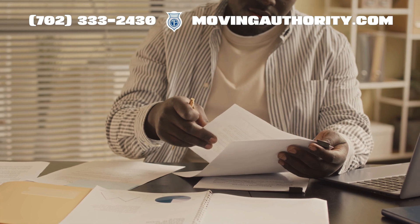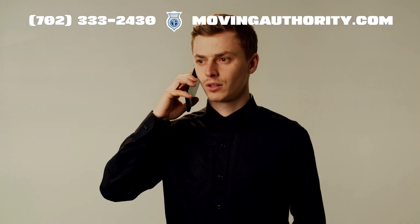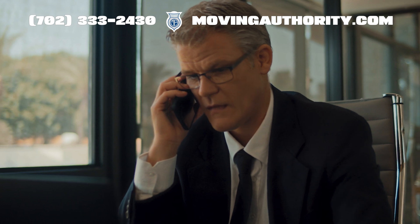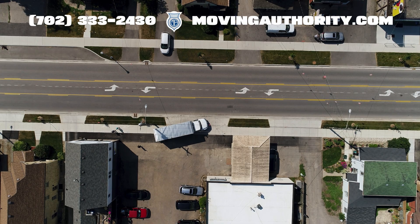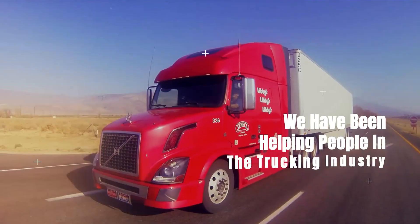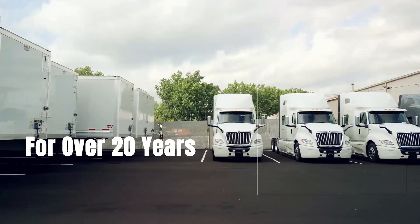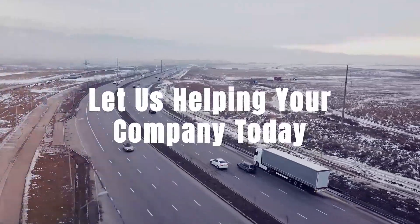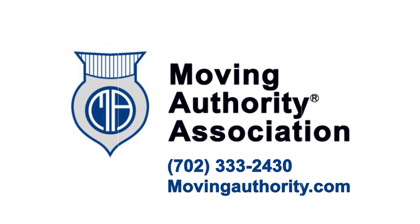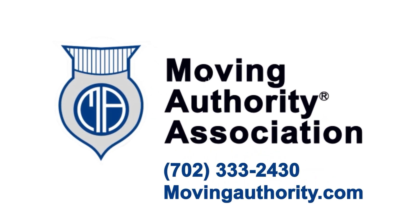For more information and help with IRP registration, call us at 702-333-2430. Safe travels and keep on trucking. Moving Authority Association — we have been helping people in the trucking industry for over 20 years. Let us help your company today by calling 702-333-2430 or visiting movingauthority.com.